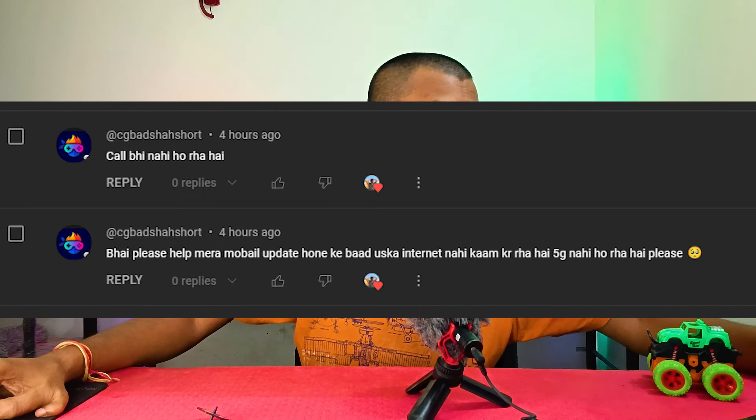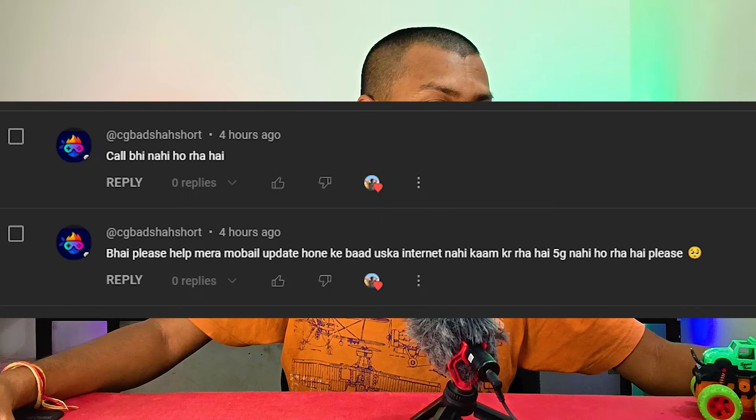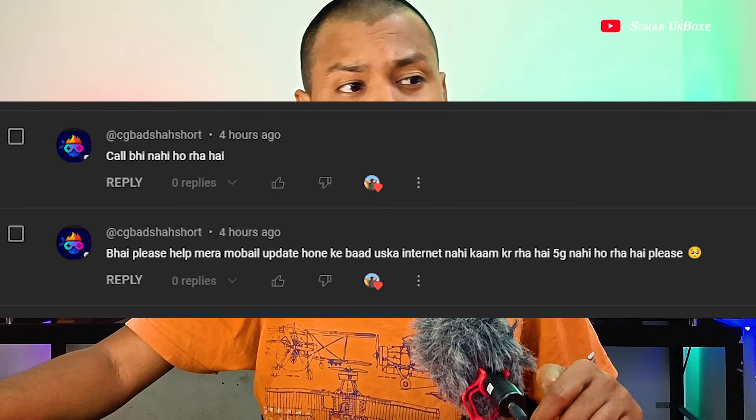Please like and subscribe to this channel if you are visiting for the first time. After the Android 14 update, the internet and 5G are not working on the Moto G40 Neo. I have seen many comments about this, specifically talking about 5G issues after the update.